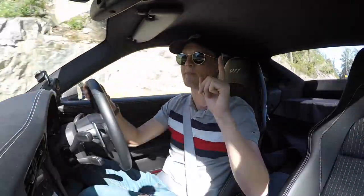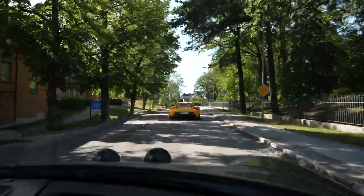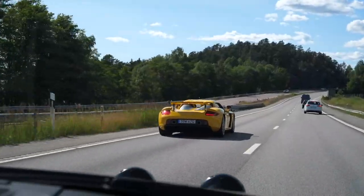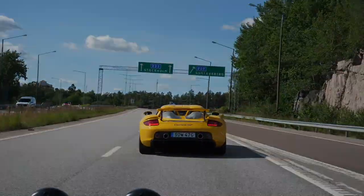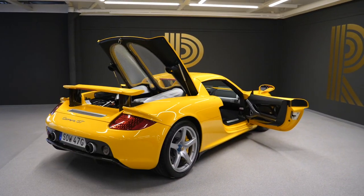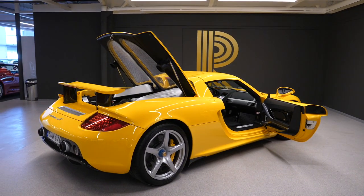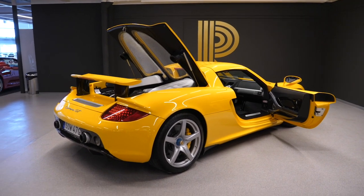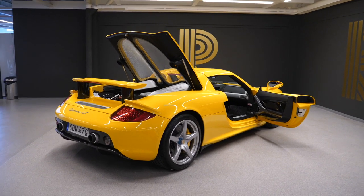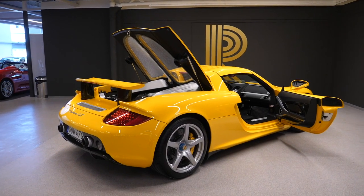Mr. JWW, get your checkbook out. Get it out. You're going to buy this — you need to. Can we just talk about how outrageous this whole car is? I mean, how many yellow Carrera GTs have you seen? I honestly can't remember if I've ever seen any. Usually they're silver, or maybe black, and okay, I might have seen an occasional red one, but this yellow colour just works so well. It flatters the lines of the car perfectly.